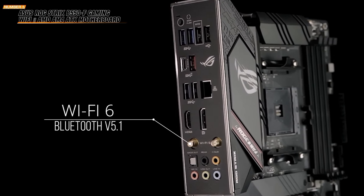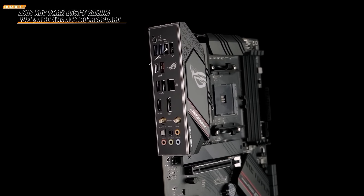Featuring onboard Wi-Fi 6E and Intel 2.5 Gigabit Ethernet with Asus LANGuard, enjoy smooth, fast, and reliable networking. Perfect for online gaming and streaming.